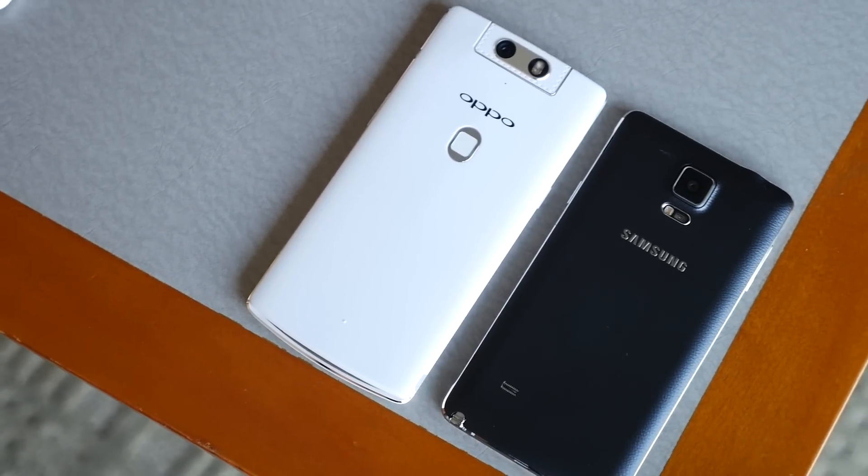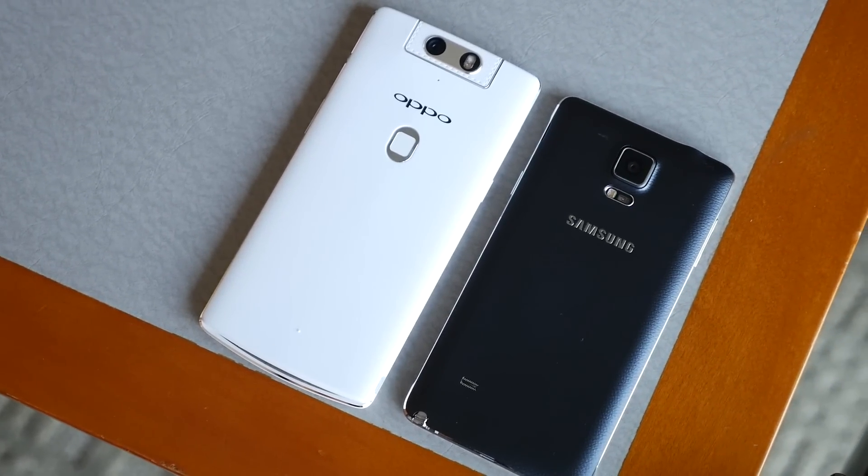It's Joshua Garth from Android Authority — what's going on everybody? Here with the brand new Oppo N3, we wanted to put it against one of the flagship phones that it can squarely compete against, and that is the Samsung Galaxy Note 4.